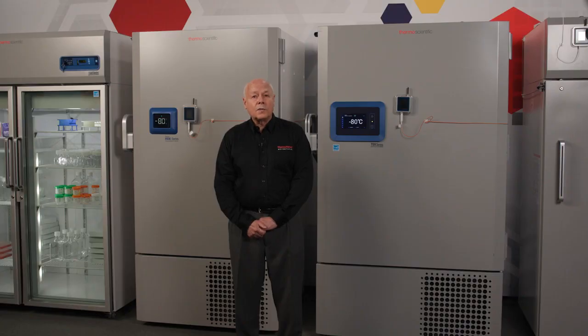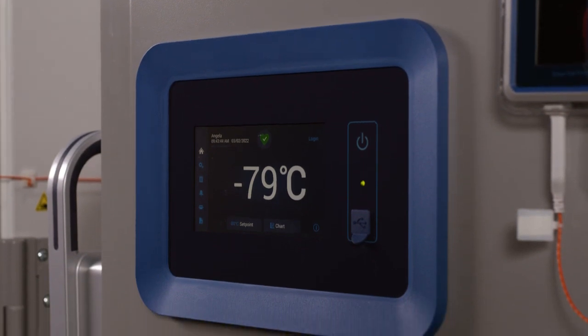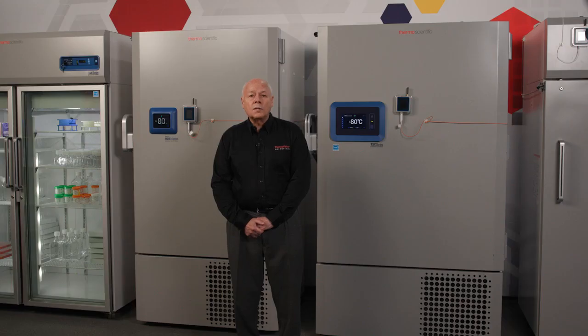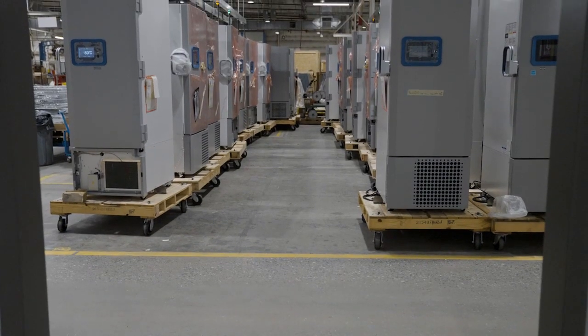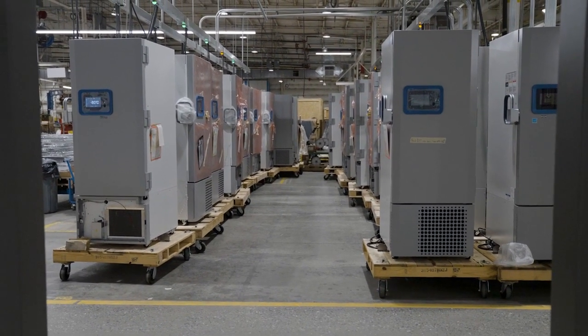ULTs are very sophisticated devices, much more so than your home refrigerator or freezer. In order to obtain and maintain temperatures as low as minus 86, it takes a very specialized refrigeration and operating system in addition to a well-designed cabinet. You want to choose your ULT from a manufacturer with a long track record of providing innovative and quality product. Thermo Fisher Scientific has been designing and manufacturing ultra-low temperature freezers for over 70 years.